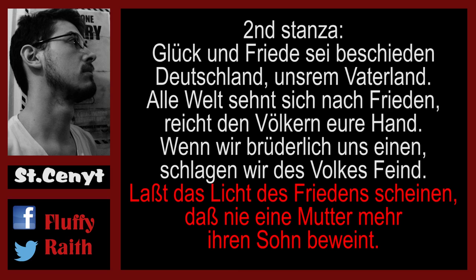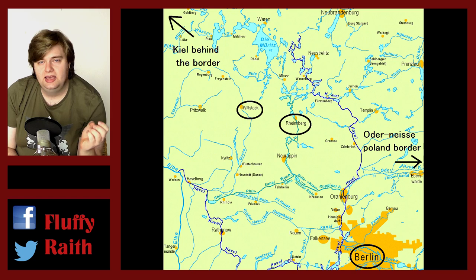Another very nice reference most viewers will have probably missed is that Erich says mothers should not be forced to suffer the deaths of their sons. This is a direct reference to the second stanza of the East German anthem, which at the very end reads: 'Let the light of peace shine, so that no mother ever again has to mourn her son.' It's a very subtle touch in this scene.